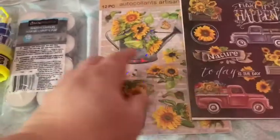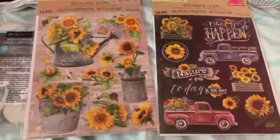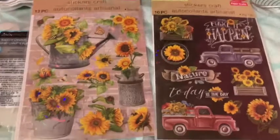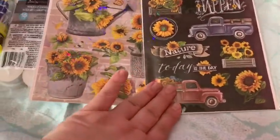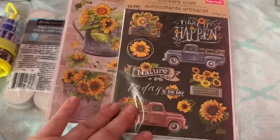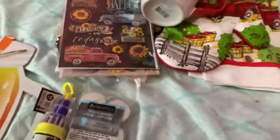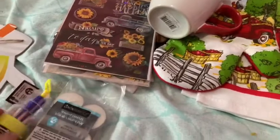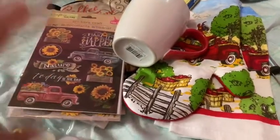I saw some new stickers. The craft section is really developed in the store nearest to us — adorable, beautiful stickers. Also more fall-themed because of the sunflowers. I'm picking up fall-themed items if I see them even though it's still May. You know how Dollar Tree is — they get ahead of themselves with seasonal items and then it's gone.